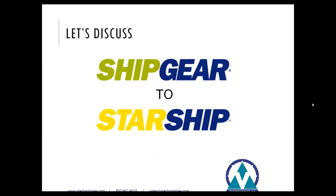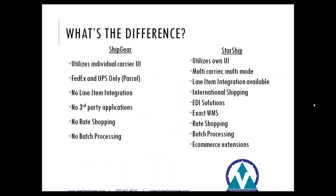Let's discuss the difference between migrating from ShipGear to Starship. Starship is a multi-carrier, multi-mode, single application. In other words, Starship will be able to process your small parcel, LTL, international, and even EDI orders all in one single portal. This differs from ShipGear, which only utilizes individual carrier interfaces such as UPS WorldShip or FedEx Ship Manager. Starship has the ability for line item integration and will be able to rate shop with over 25 different carriers, print international documentation, bill of lading documents, and EDI solution information.